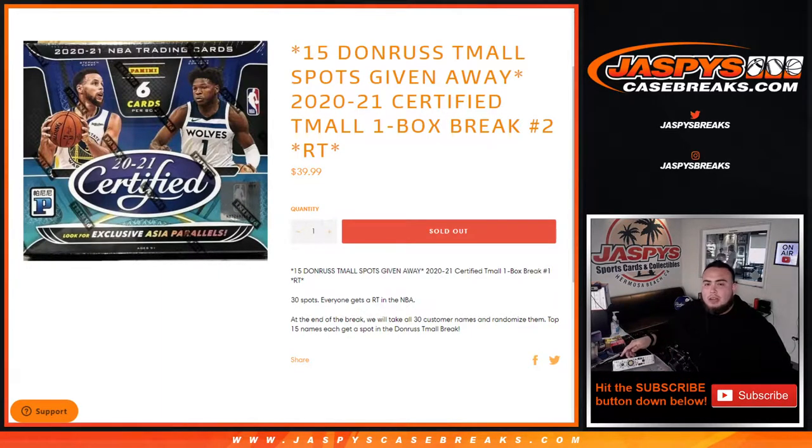What's up everybody, JC here from JaskySkatesBreaks.com. We just sold out a little certified T-Mall one-box break, round two of 2021 basketball. This is going to give away 15 Donruss T-Mall spots with this one-box break here.